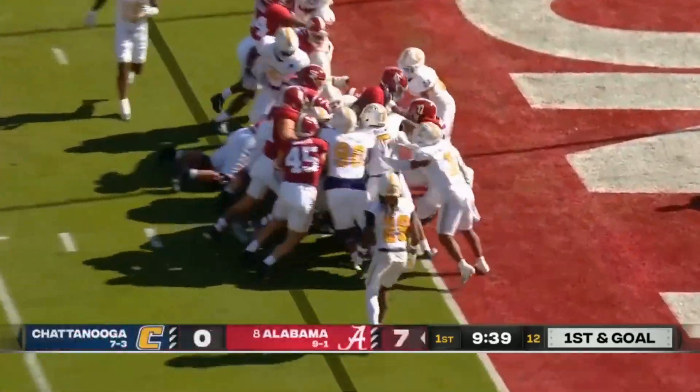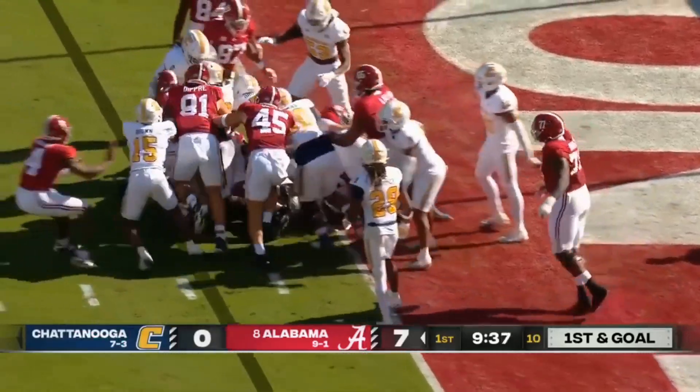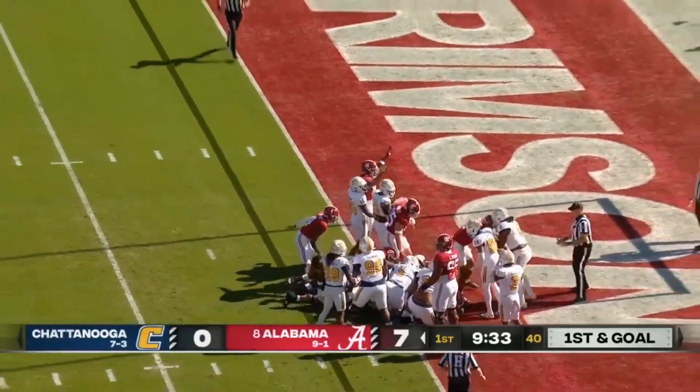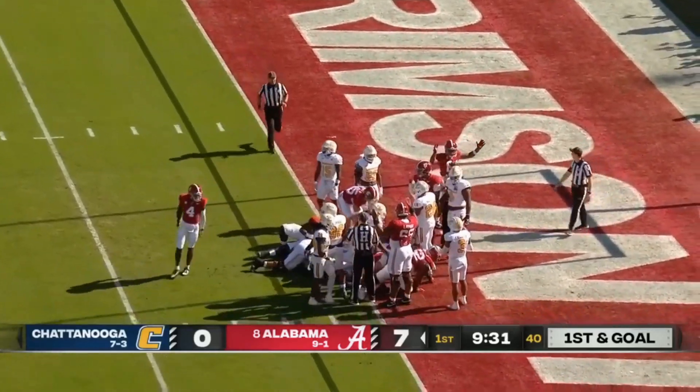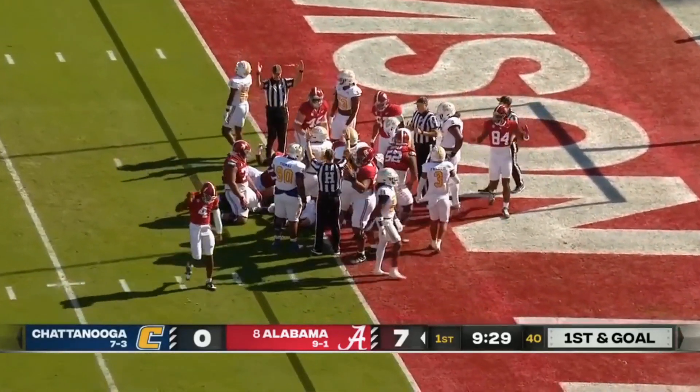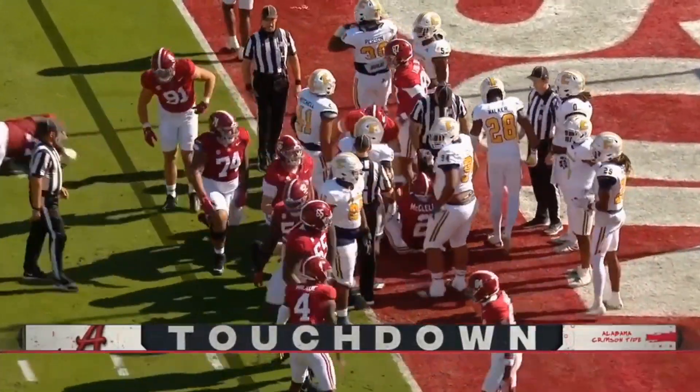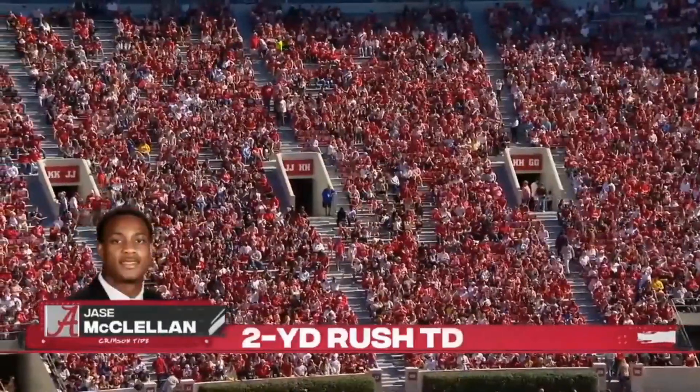McClellan gets the carry straight up ahead, trying to push the pile. Waiting for the signal — still waiting — and now the late touchdown signal. Second touchdown of the game for the Crimson Tide.